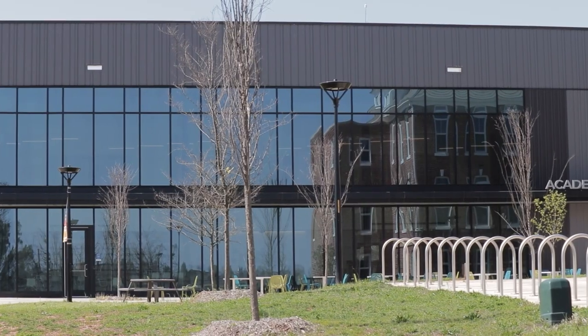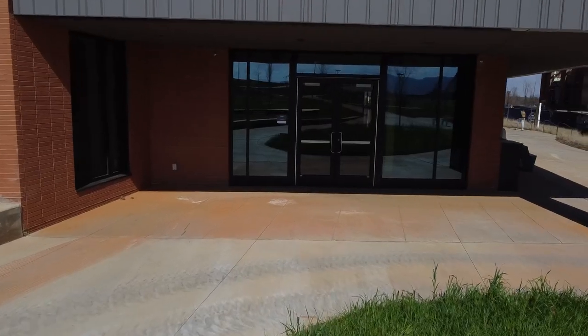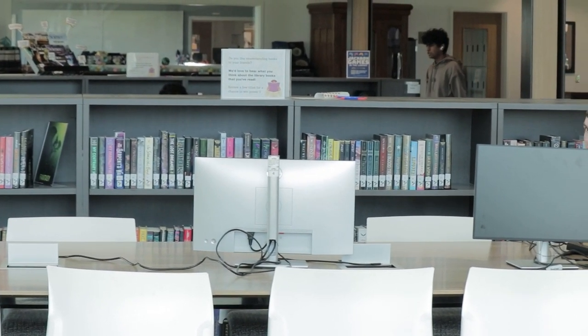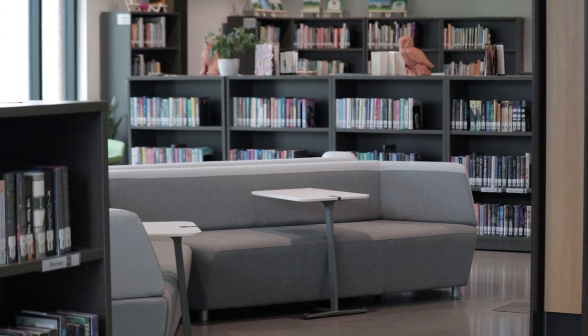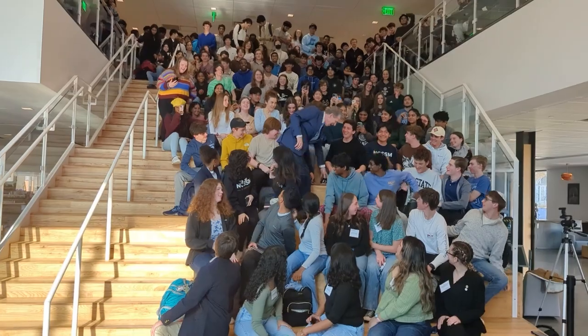My name is Ellis Waits. I'm originally from Colletsville, North Carolina, and I'm a senior here at NCSSM Morganton. Today I'm going to show you around our campus. The Academic Commons is a hub of activity here at NCSSM Morganton. It houses the cafeteria, library, classrooms, labs, and more. The library is a great place to study or just hang out, and we also host special events and special guests on the Bleacher Stairs.